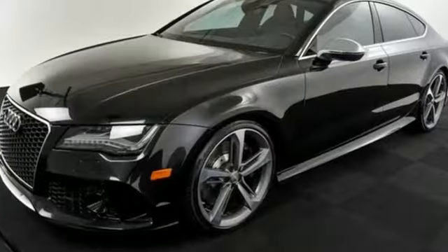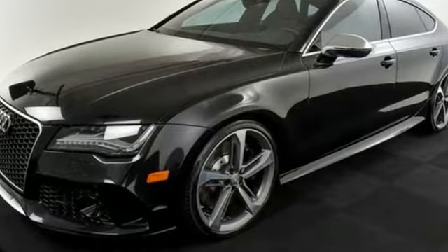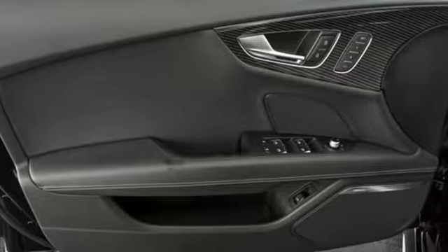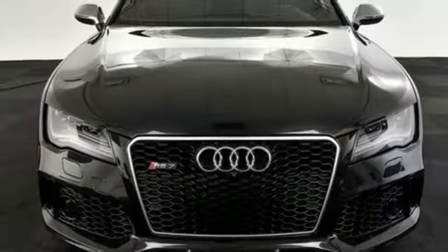Car and Driver raves: the RS7 is opulently equipped and spacious inside, and the versatile hatch is eminently practical. Audi doesn't follow trends — it sets them.